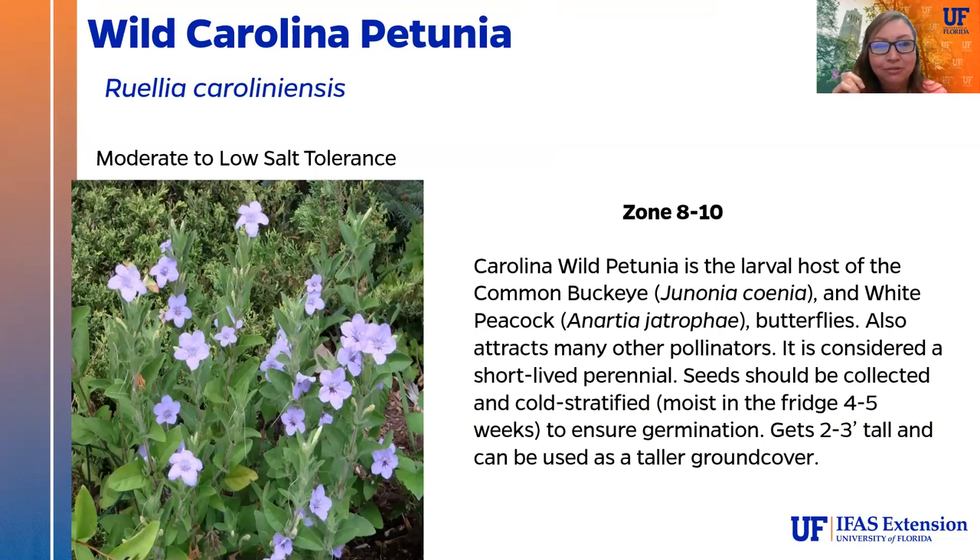Wild Carolina petunia (Ruellia caroliniensis) is the larval host plant for the common buckeye butterfly and the white peacock butterfly, and also attracts many other pollinators. It is a short-lived perennial — you can collect the seeds, but they need to be cold stratified to germinate. It gets to be 2 to 3 feet tall and can be used as a taller ground cover.